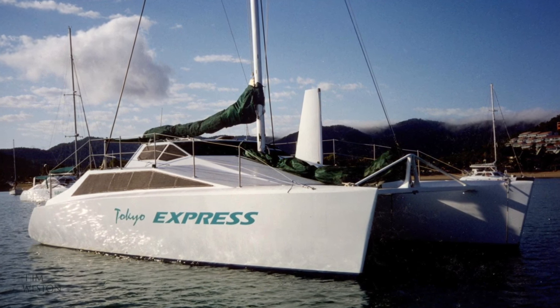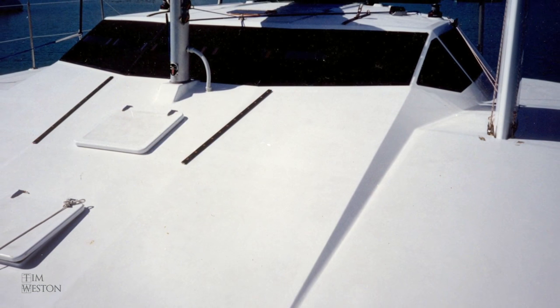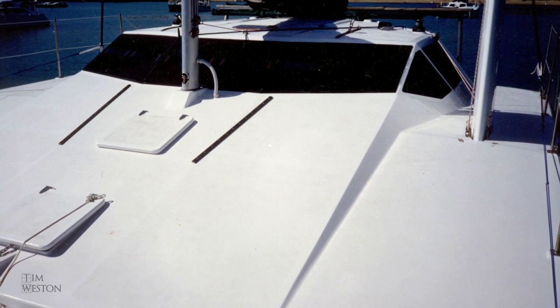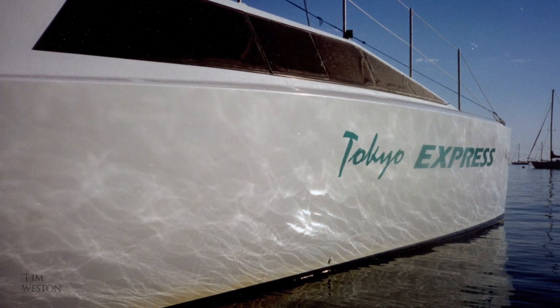Welcome back to video 10 in this series. This video wraps up the story on the building of Tokyo Express and the time that I spent on it, with a look at the final fit out of the interior and finally how the boat looked 20 years later.